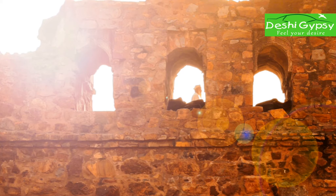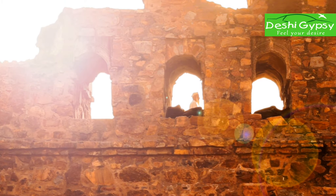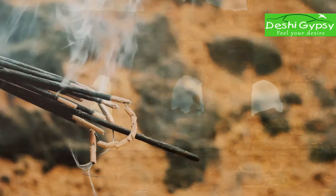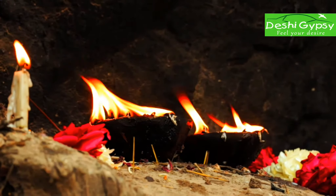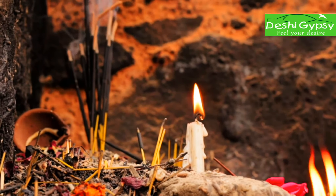Historian Sham Siraj Afif, who lived during Firoz Shah's reign, described the city as very well and extensively established. In the north, the buildings of the city stretched from North Ridge, today known as Pir Ghaib.